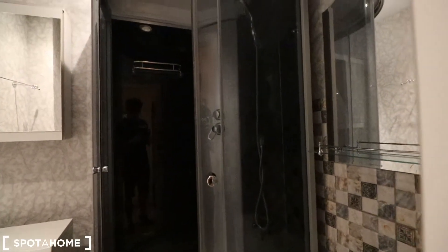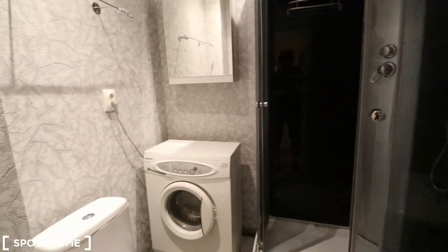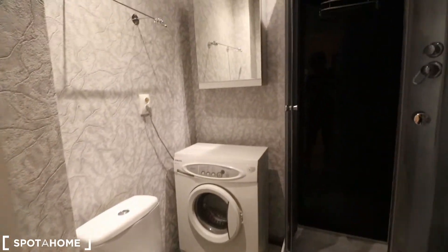Going back to the hall, to the right we have the bathroom. It isn't enormous, but I'm close to two meters tall and I fit in it just fine.